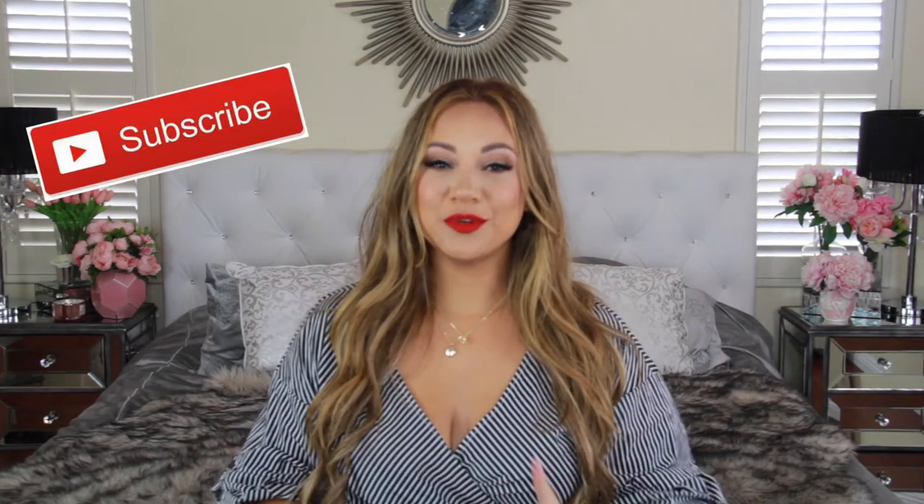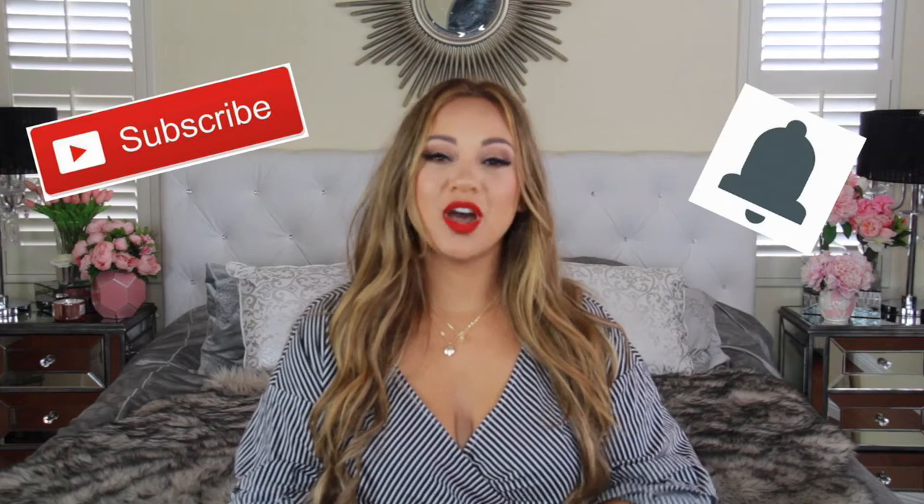If you haven't done so already, subscribe and hit that little bell notification. I do all kinds of mommy, household, lifestyle, and organization videos here on my channel. Give me a thumbs up if you like these types of videos — it really helps out my channel. If you want to see how I redo my entire toy closet and the system I keep in place to keep my house toy and clutter-free, keep watching.